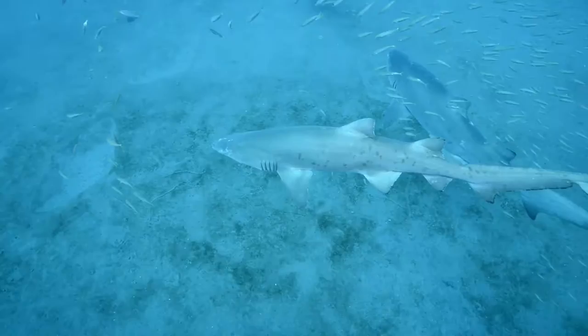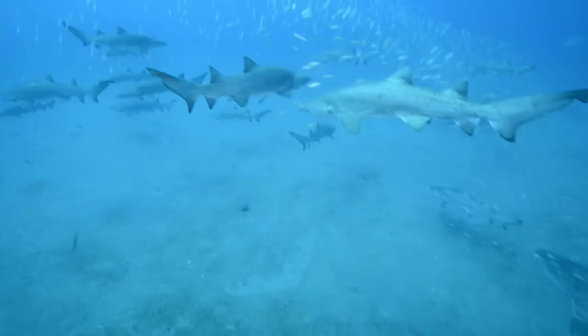Not only is it feasible to safely dive with the sand tiger shark here, it's even possible to dive with dozens of them.